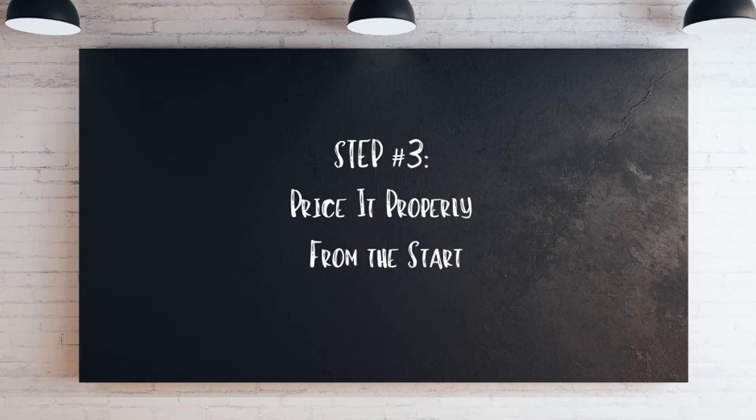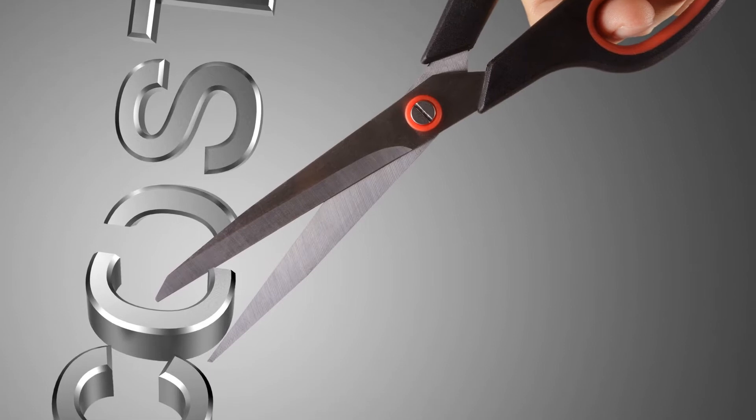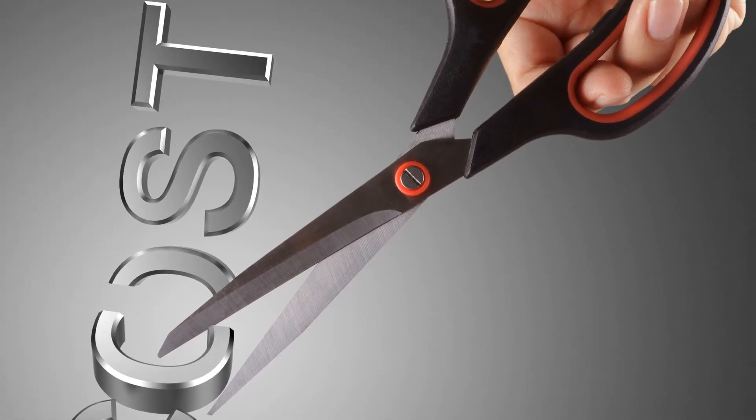Step three: price it properly from the start. Even in a strong real estate market, there are homes that will sit unsold for months on end. This can be a kiss of death in real estate, as buyers tend to imagine that there must be something wrong with the property, even if that's not the case. But why are those houses still on the market in the first place? Often it's because the price is too high.